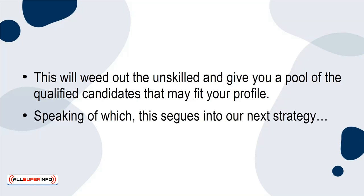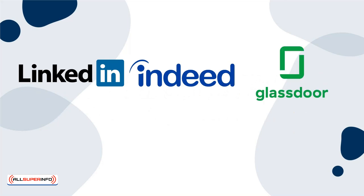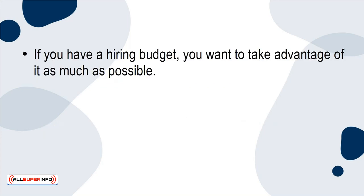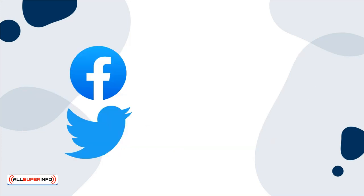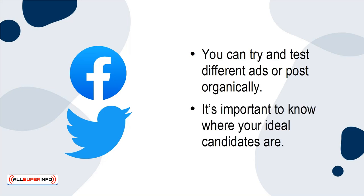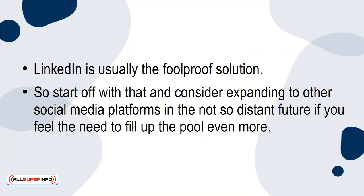This segues into our next strategy: using job posting platforms such as LinkedIn, Indeed, and Glassdoor — these will be your best friends. You probably shouldn't rule out social media either. If you have a hiring budget, take advantage of it as much as possible. If you need to use a social media ad platform, LinkedIn may best serve you, especially if you're looking for candidates in a professional, business-like setting. Facebook and Twitter may be good ideas as well to post your job openings. You can try and test different ads or post organically. It's important to know where your ideal candidates are. LinkedIn is usually the foolproof solution, so start there and consider expanding to other social media platforms if you feel the need to fill up the pool even more.